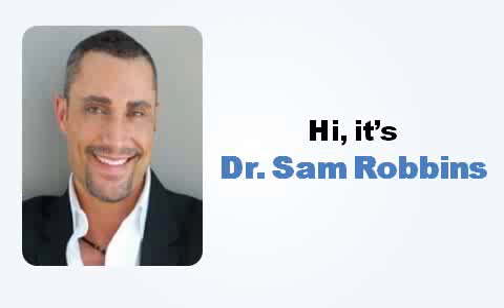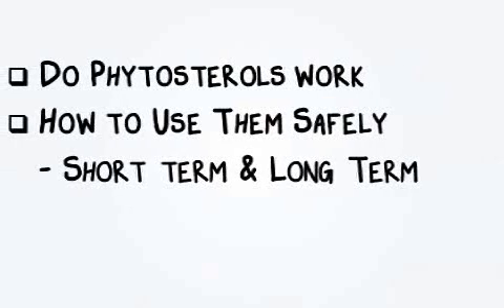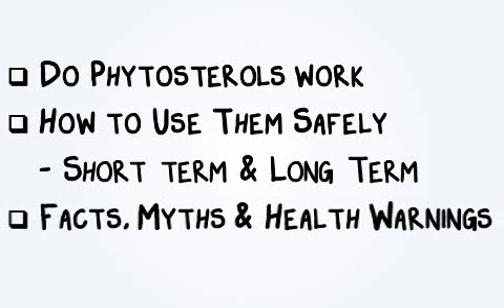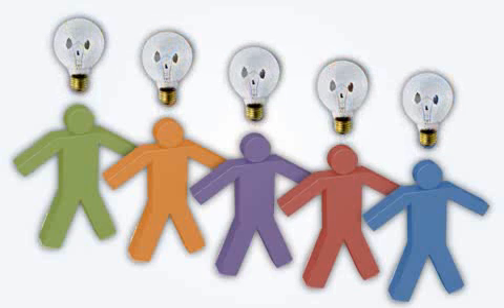Hi, it's Dr. Sam Robbins. I hope you're having a great day. I've made a short presentation on how you can best utilize phytosterols to naturally help lower your cholesterol levels and triglycerides. I'll discuss if they even work, how to use them safely short and long term. I'll discuss facts, myths, and important health warnings as well. And I'll keep it really short and to the point. So let's get started.